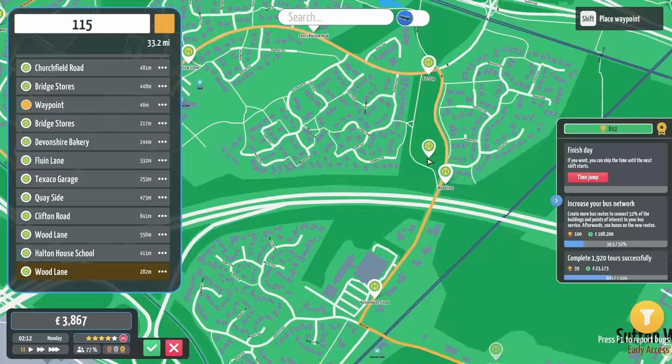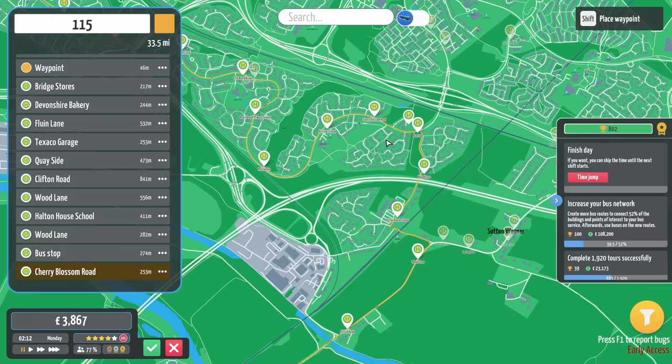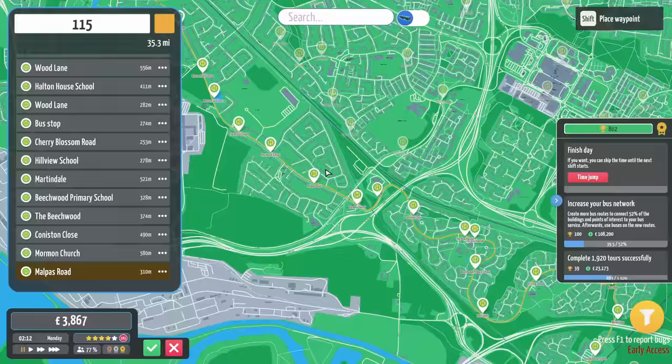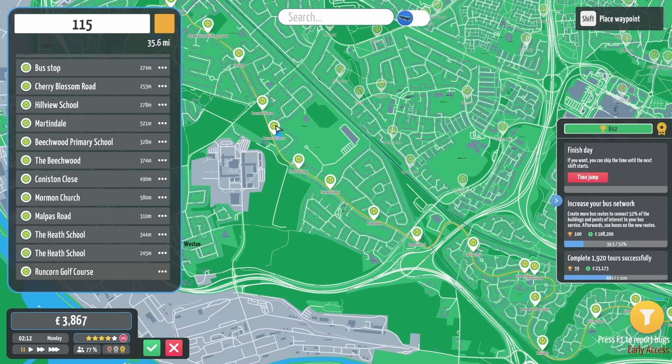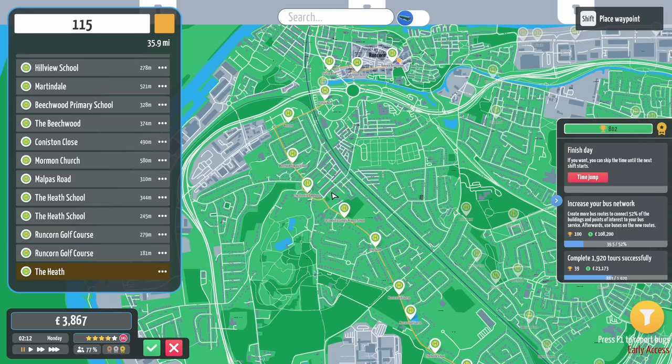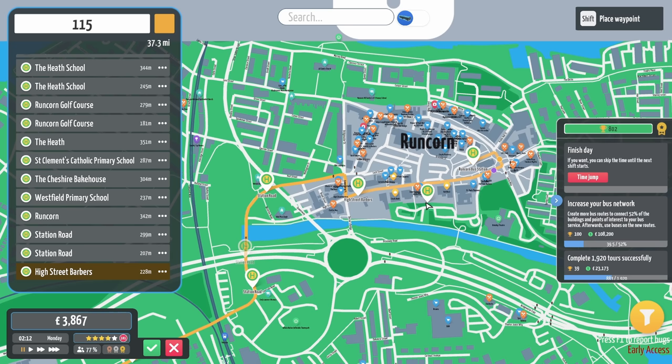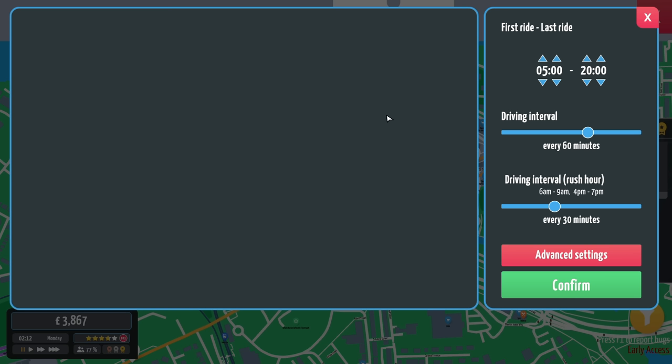Clifton Road. Wood Lane. Halton House School. Wood Lane again — they're not very imaginative with these lane namings, are they? The Beachwood, Coniston Close. Lovely. Heath. Heath. Runcorn Golf Course. The Heath — there's a lot of Heaths in Runcorn, isn't there? St. Clements Catholic. Cheshire Bakehouse. Westfield Primary. Runcorn. Really starting to pick up the lag now. Station Road. High Street Barbers. And Runcorn Bus Station. Look at that. This is quite a route.